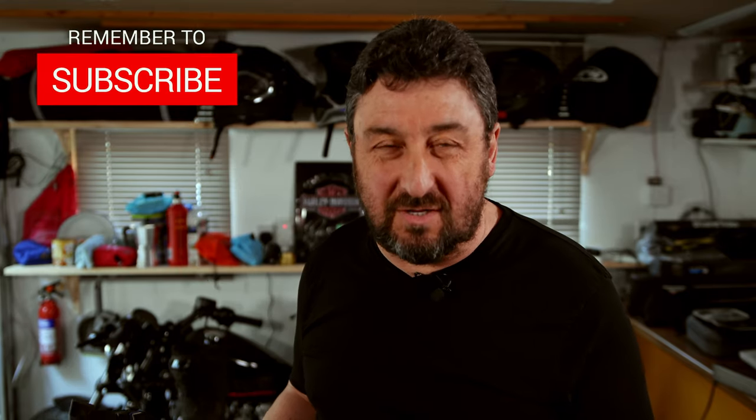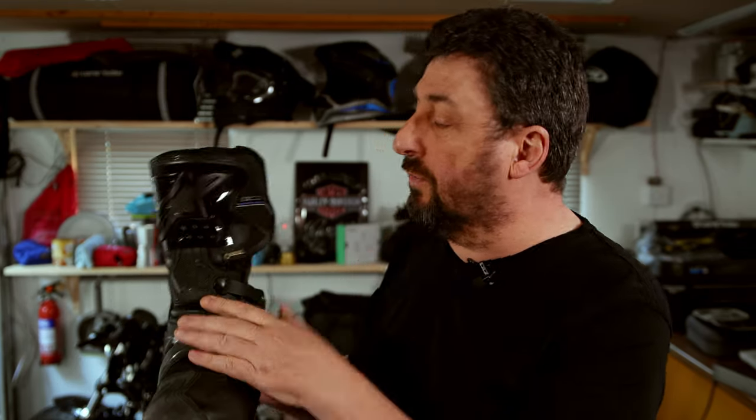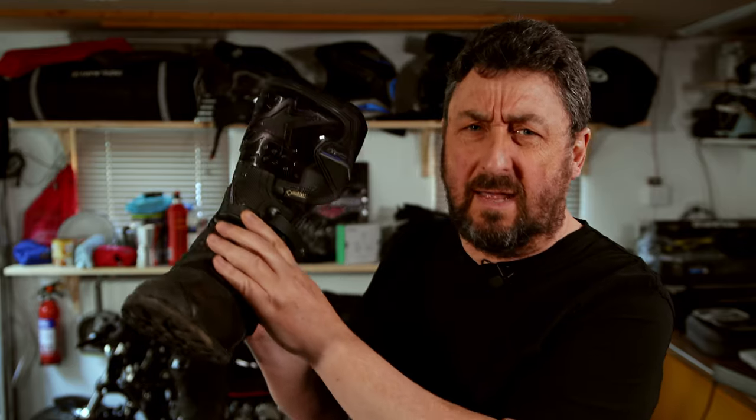Right guys, I hope you enjoyed the video. Please subscribe to my channel and click the bell icon. Leave a comment in the comment section below about what you think about motorbike boots in general and about this product. I'm looking forward to speaking to you soon. Until next time guys, stay safe and ride safe.